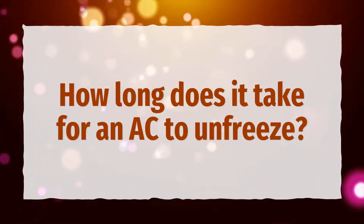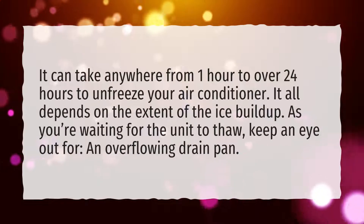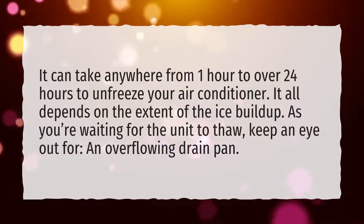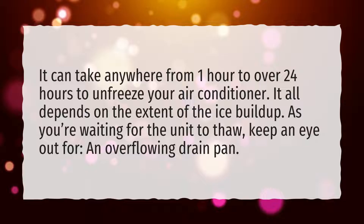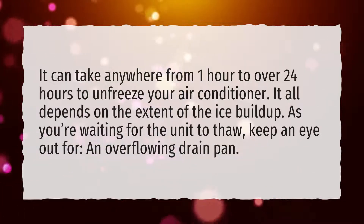How long does it take for an AC to unfreeze? It can take anywhere from one hour to over 24 hours to unfreeze your air conditioner. It all depends on the extent of the ice buildup. As you're waiting for the unit to thaw, keep an eye out for an overflowing drain pan.